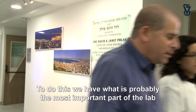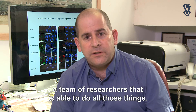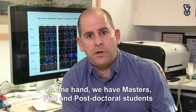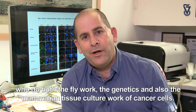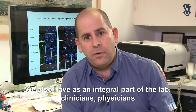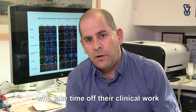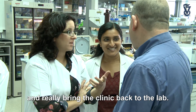To do this, we have what is probably the most important part of the lab: a team of researchers able to do all those things. We have master's, PhD, and postdoctoral students who do both the fly work, the genetics, and the mammalian tissue culture work with cancer cells. We also have, as an integral part of the lab, clinicians and physicians who take time off their clinical work and really bring the clinic back to the lab.